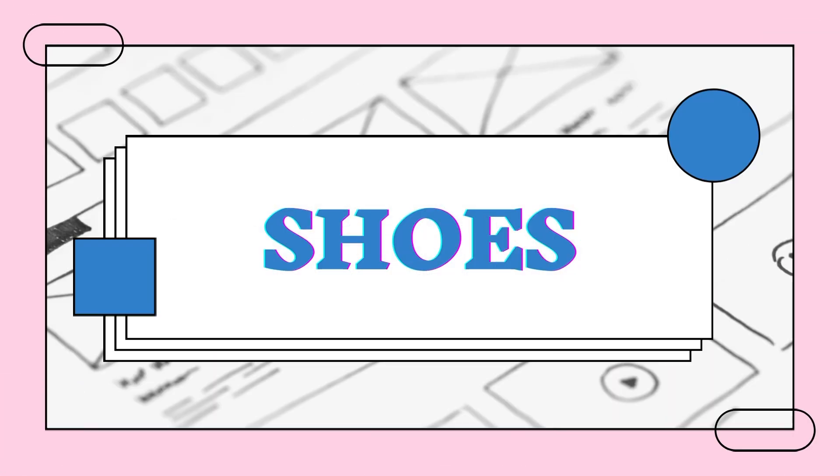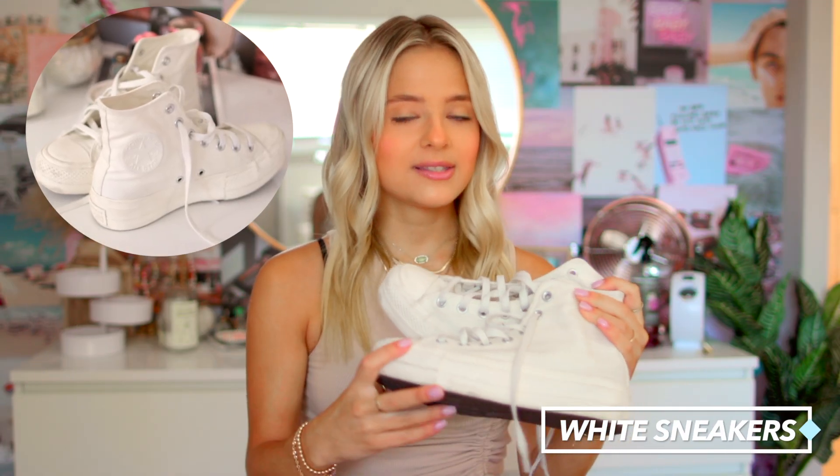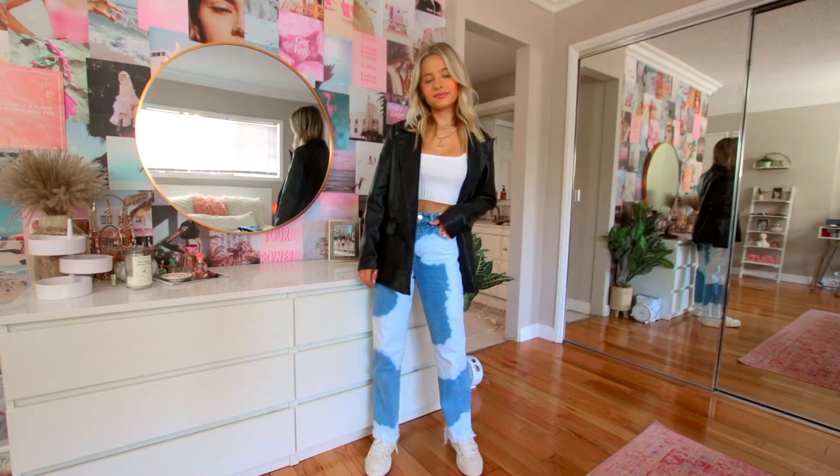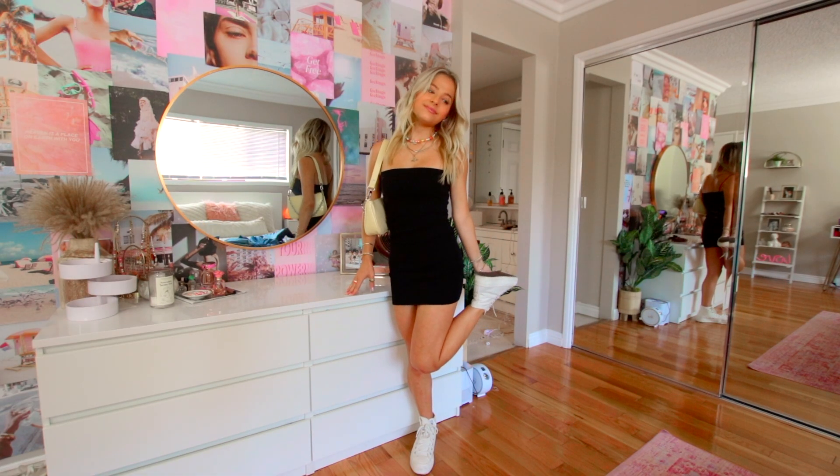For shoes, you definitely don't need much. My most worn pair of shoes is just a white pair of sneakers. These ones I probably wear the most — they're platform, cream colored, off-white Converse. Being a neutral color they literally match everything. I wear them with jeans, I wear them with dresses. The possibilities are endless and they're definitely my most worn shoe by far.